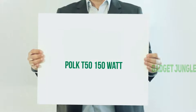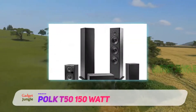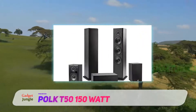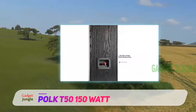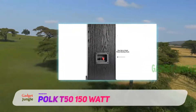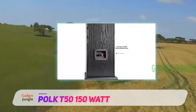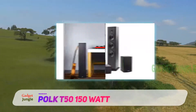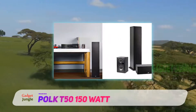Polk T50 150W. The Polk T50 is one of the best floor-standing speakers you can find with 150 watts of sound output. It delivers high-resolution audio through its 1-inch silk dome tweeter, two 6.5-inch extended throw composite drivers and two 6.5-inch performance-tuned front-firing sub-bass radiators.